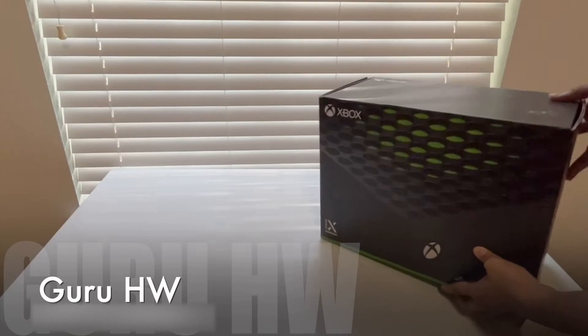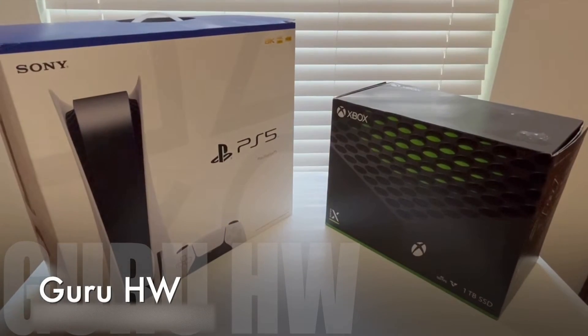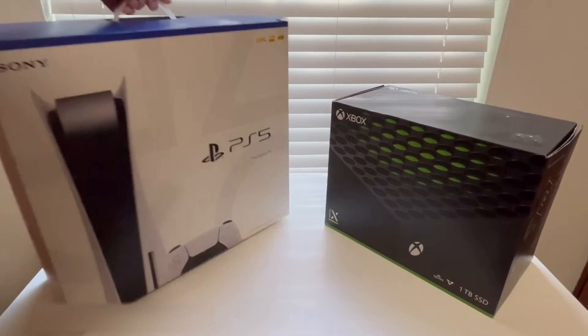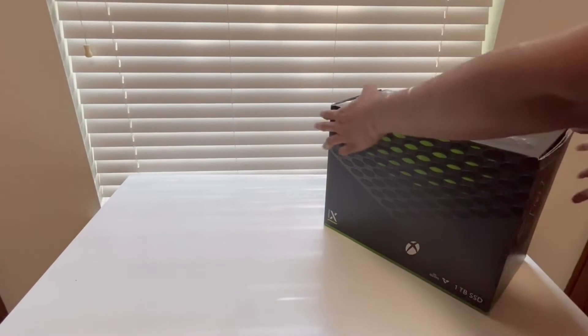In this video, I want to compare the power consumption of the Xbox Series X with the PlayStation 5. I'm an electrical engineer, so I'm generally curious about power usage of various devices that I use, and I test every single one of them.